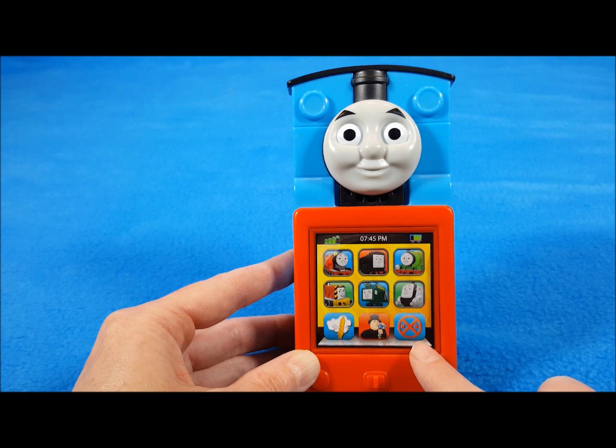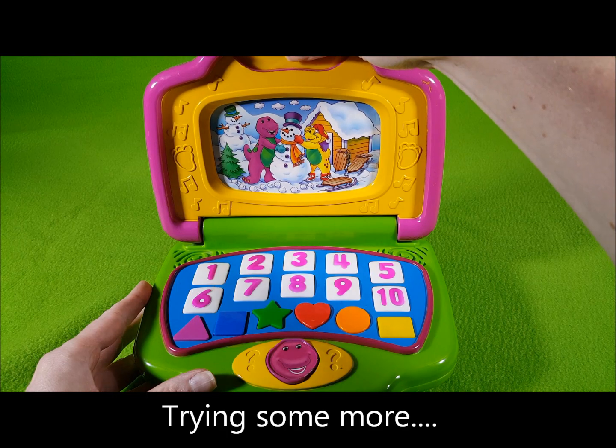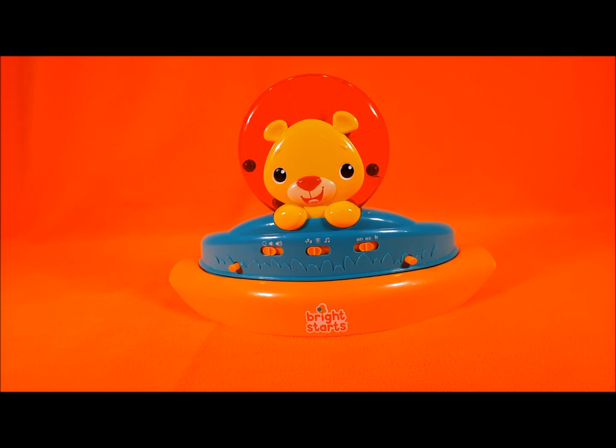Let's take a closer look at ours. This toy is part of a Bright Starts baby walker.